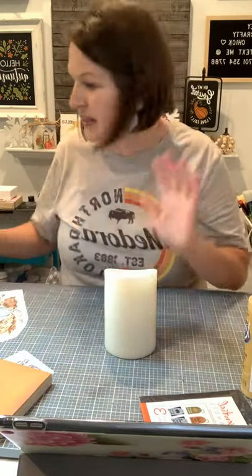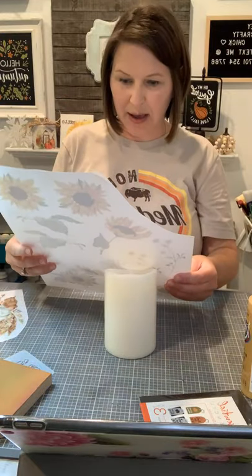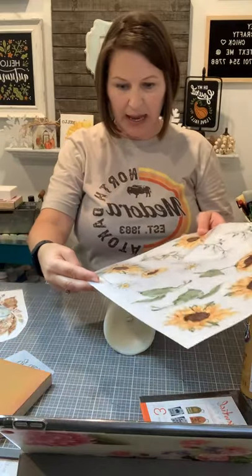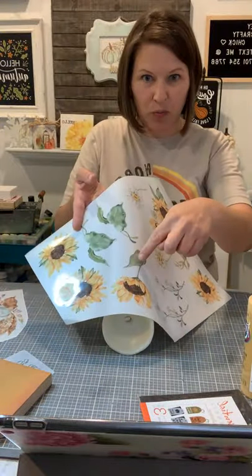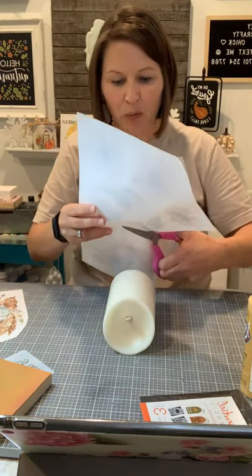I'm going to use the sunflower design on this candle. This candle has a high and a low end — the low end usually sits forward on a tiered tray. I'll put the design on the shorter, forward-facing part. Looking at the designs, some are too big for this candle, but this one will fit really well. I'm going to use that one and try layering another one on here. First, cut out the one you want to use.